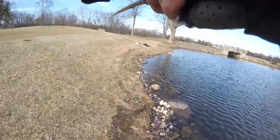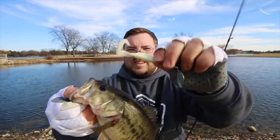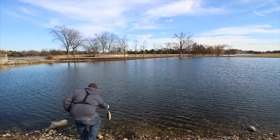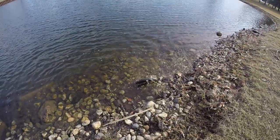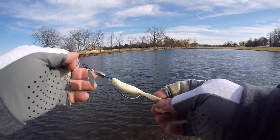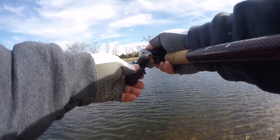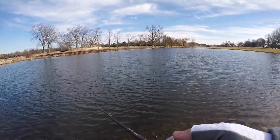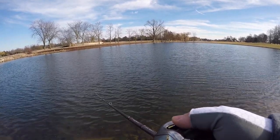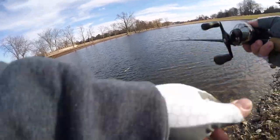There we go — that answers that question! I wasn't sure whether this was gonna work, but second or third cast and we got one. So this is a little inline spinner with a big Colorado blade and one single hook to keep it weedless. I throw these up in the Wisconsin River for smallmouth. I wanted something with some flash because of the wind, something that was gonna be weedless — not a treble hook — and something with a smallish profile that I can really slow down the presentation with.